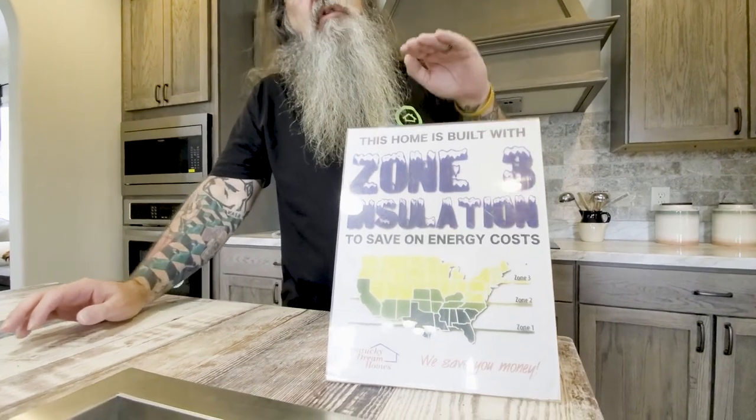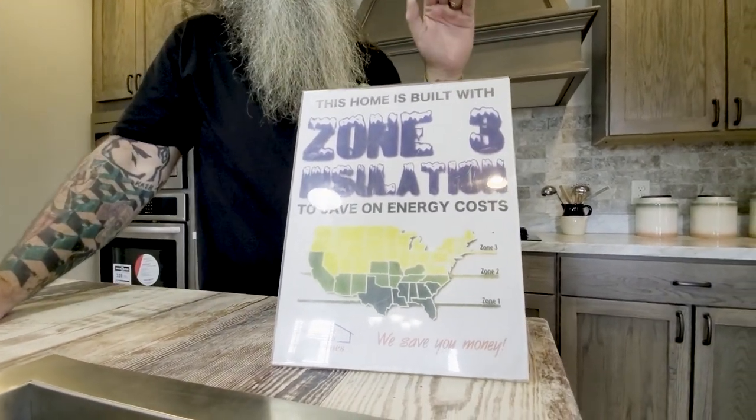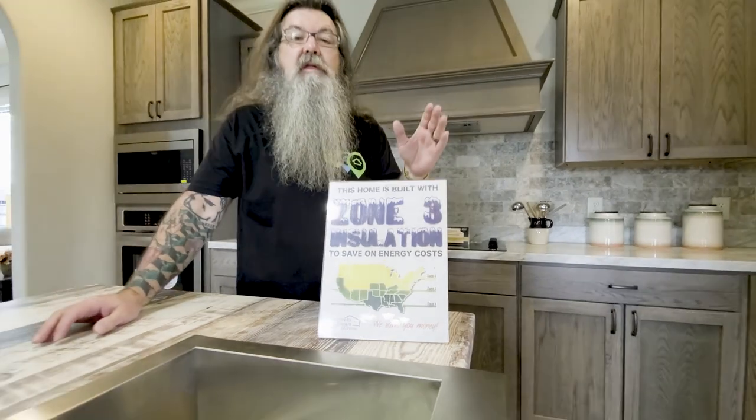That's going to be Florida, Mississippi, Alabama, that area, and then as we move further up, the requirement for insulation becomes more significant because in colder temperatures you're going to want more insulation. So even though we're in Bowling Green, Kentucky, which is kind of in the middle there, you get the benefit of having a home that is insulated for extreme cold climates. Zone 3 extends all the way up to the U.S.-Canadian border where temperatures can easily drop into the negative double digits in the wintertime.